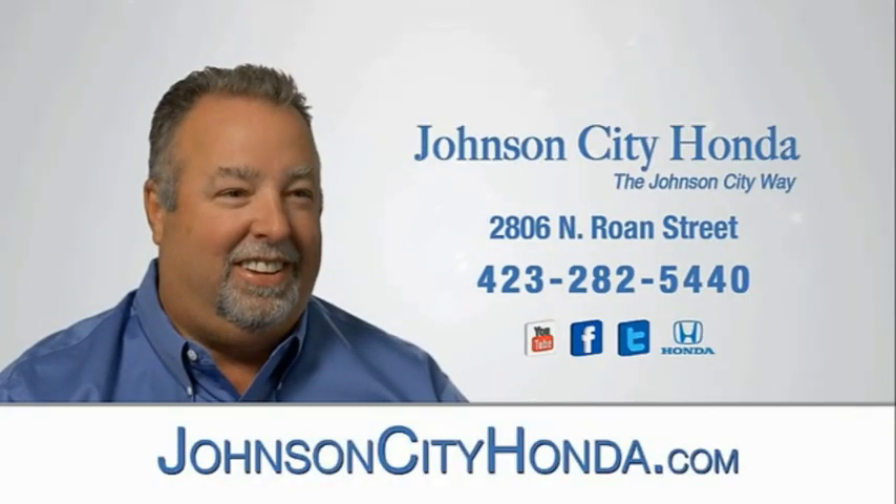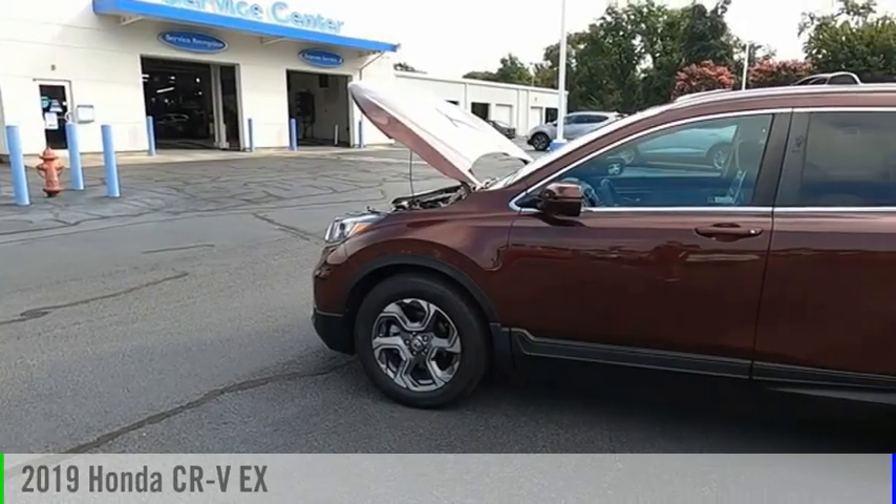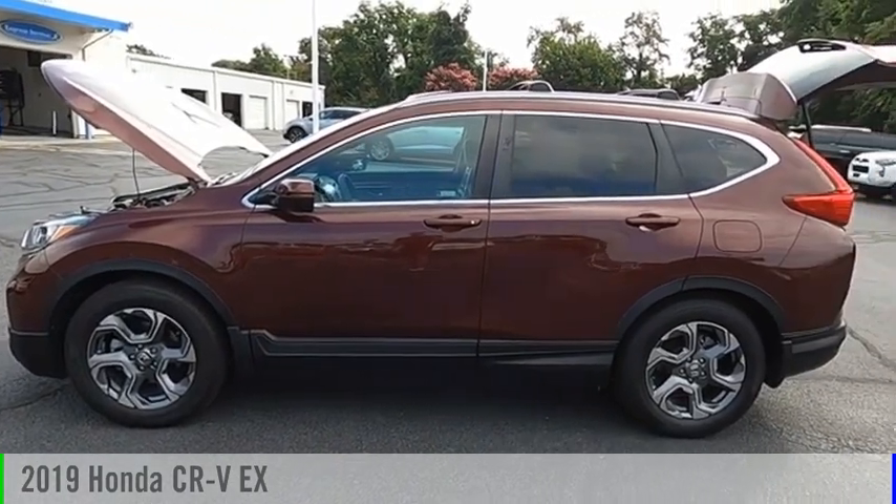Johnson City Honda, Johnson City. Come test drive the 2019 CR-V.